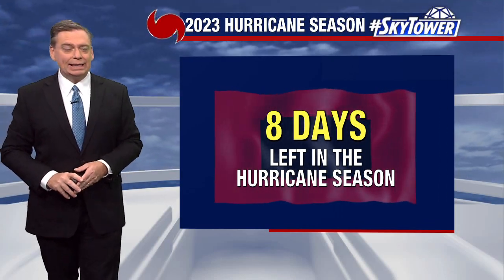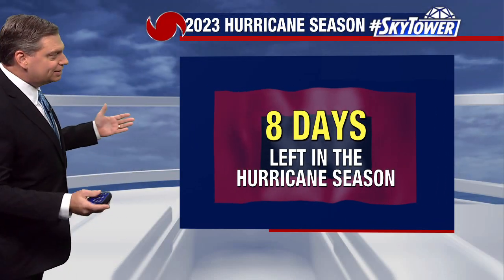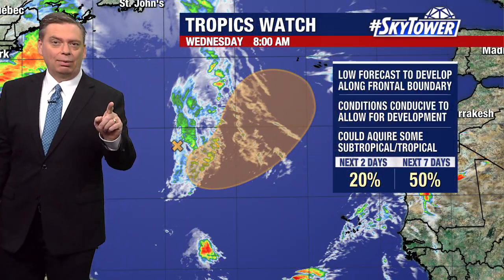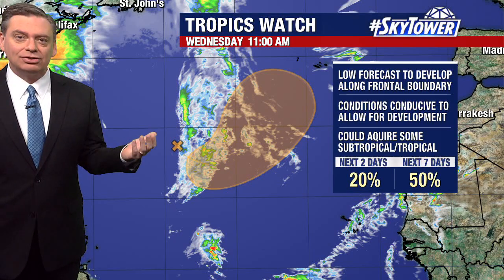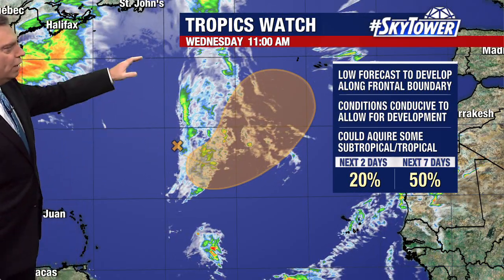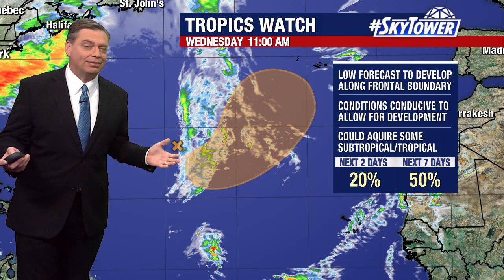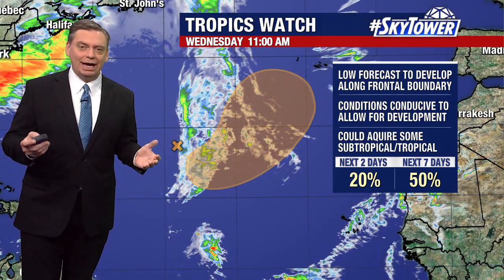Thanks for logging on to myfoxhurricane.com — eight days left in the season, we're getting right to the end of it. One area that we're watching, and it's not even actually an area just yet. This is an old frontal boundary just working its way across the Atlantic, and we've been talking about this for several days.